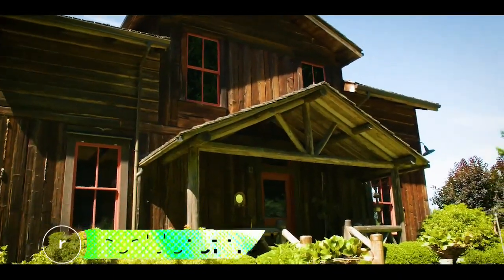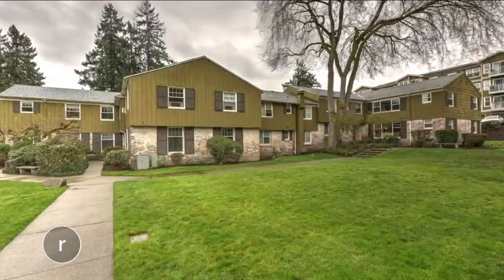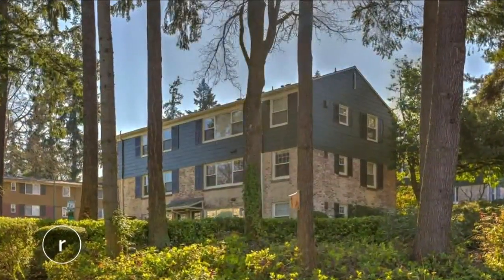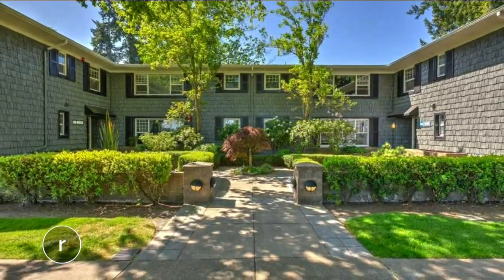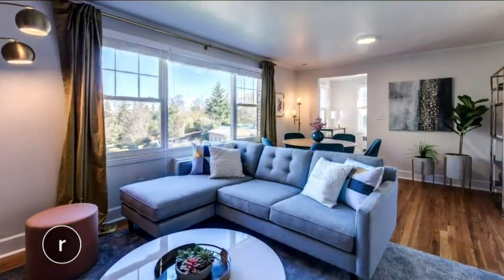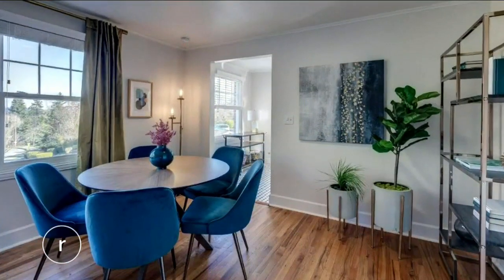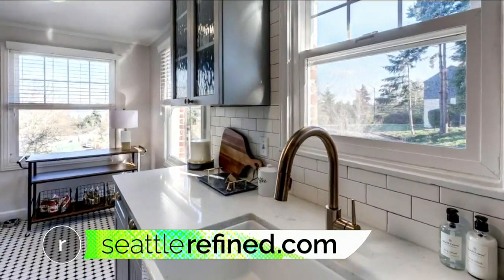For a closer look at that listing, head to seattlerefined.com. Some old apartments on Mercer Island are getting a new lease on life. The Shorewood Apartments have been a staple of the community since the 40s — it's been everything from Mercer Island City Hall to the residence of Barack Obama's mother. Now it's finally being restored and renovated, and it's the largest multifamily community on the island. To learn more, head to our website.